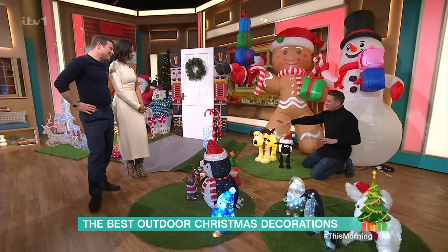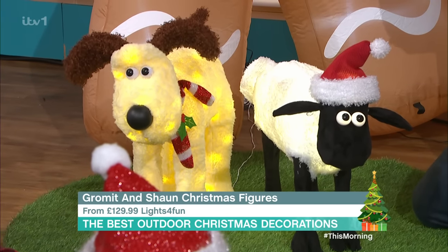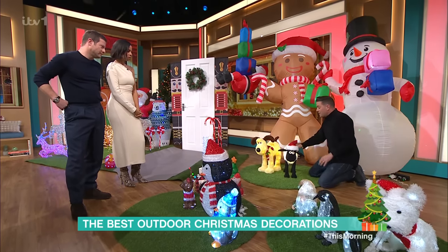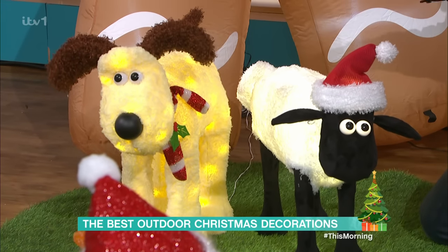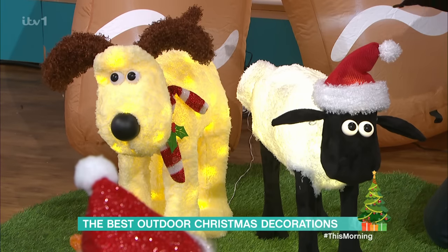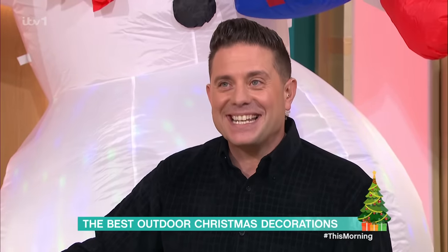Wallace and Gromit — we've got Gromit here and also Shaun the Sheep. Big Christmas favourites — they always come out with something really amazing on the telly every year. They start at £129.99 — they're quite pricey, but they're beautifully made. I won't tell a joke about these ones because I think I've been animated enough as it is.